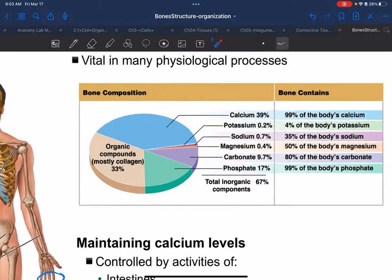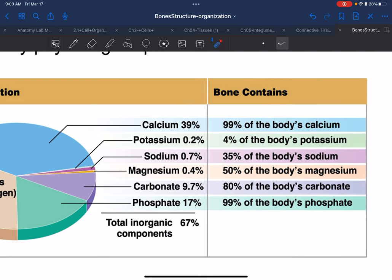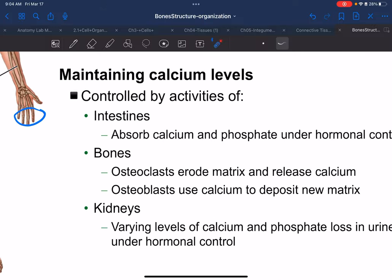The most relevant facts are that calcium and phosphate are the two most highly concentrated inorganic molecules found within bones. The rest is extra and not needed for our class. Calcium can be regulated by the kidneys, but that's not relevant for our class.